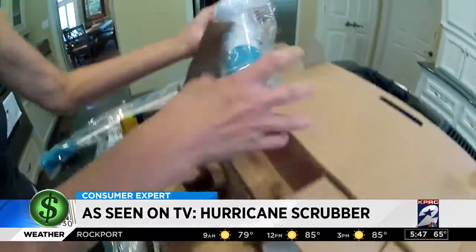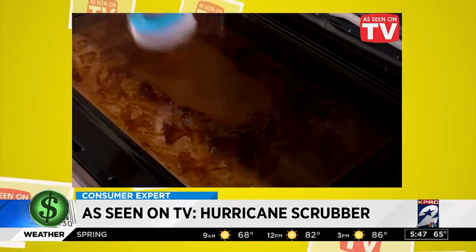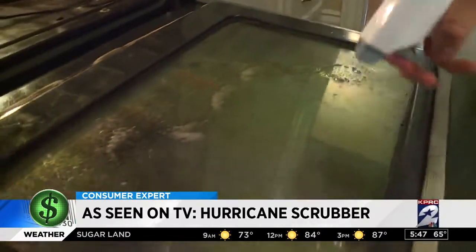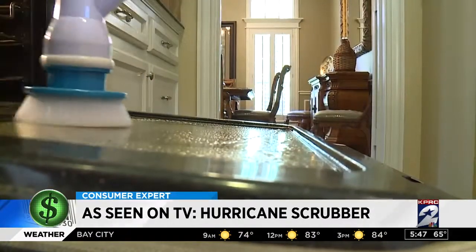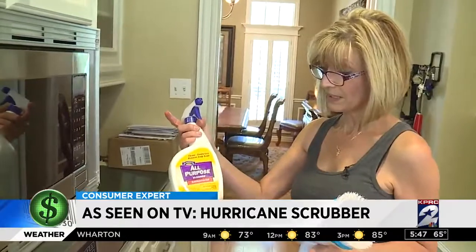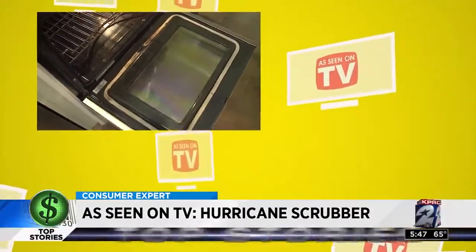The Hurricane Spin Scrubber looks amazing in the commercial, claiming there's no better way to power through oven door grime so it wipes off in no time. The commercial claims you don't need harsh chemicals, so Cindy sprayed a water-vinegar-Dawn mixture on her door and got to scrubbing. It did remove some grease, but even with a tougher all-purpose chemical cleaner, Cindy's results looked nothing like those from the commercial.